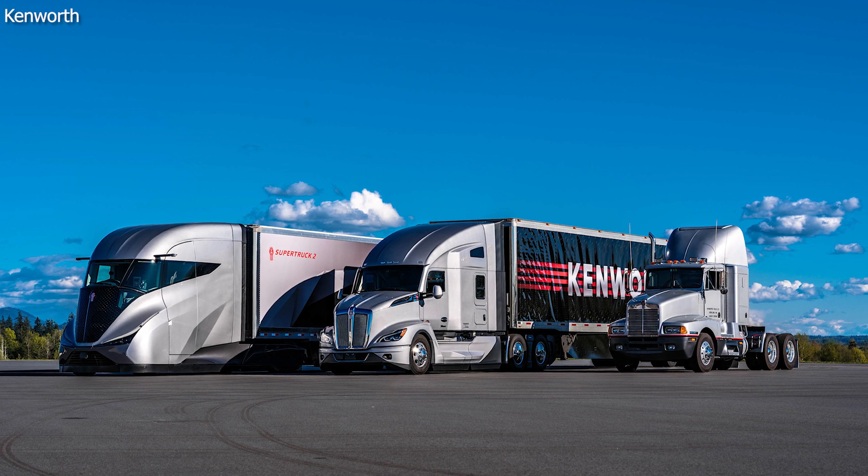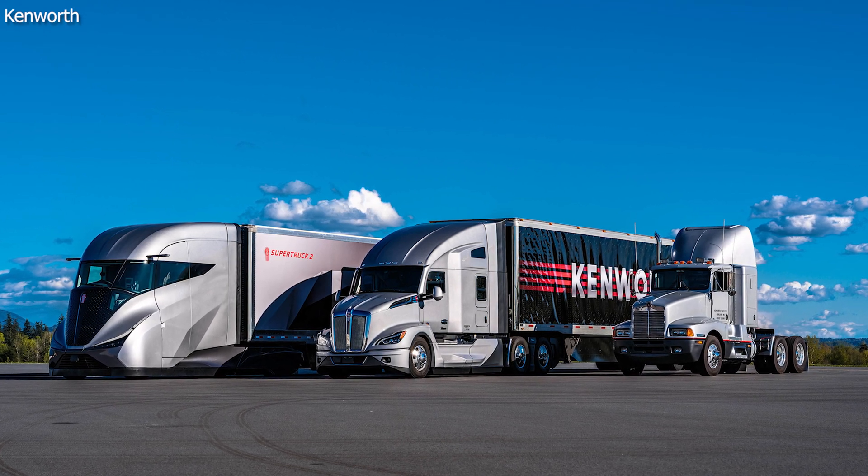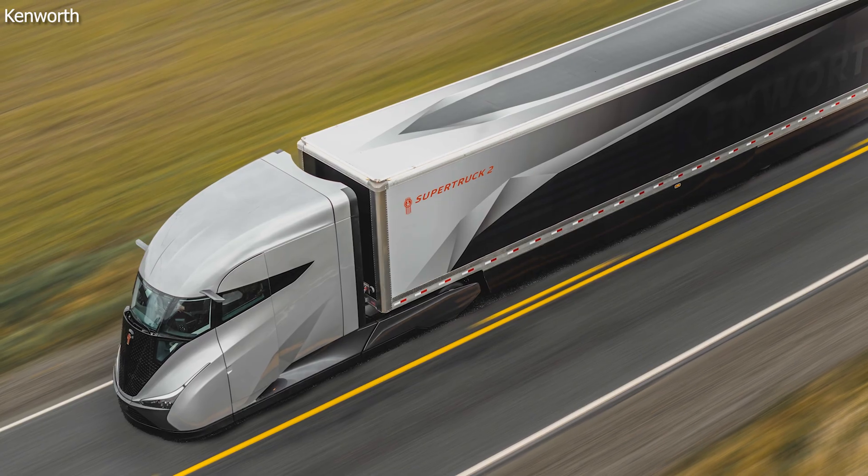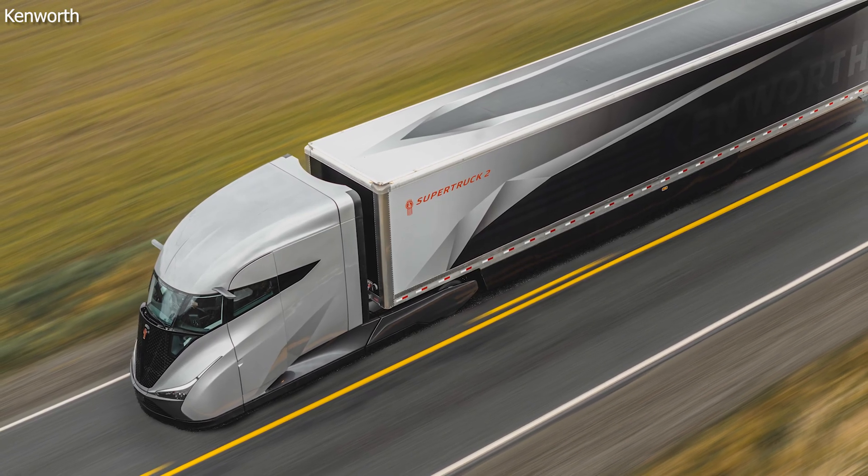Unveiled at the Advanced Clean Transport Expo in Las Vegas, this tractor-trailer truck doubles the efficiency of its predecessors. A six-year collaboration with the U.S. Department of Energy has led to this concept vehicle.